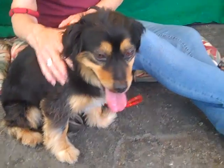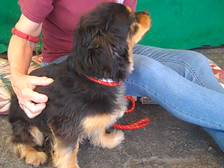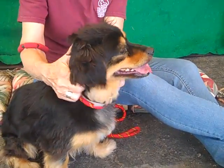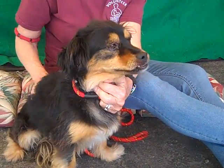This handsome guy's name is Maxie. His ID number is A4742118. Maxie is a five-year-old neutered male, black and brown, long-haired dachshund and cocker spaniel mix. He came to the Baldwin Park Animal Care Center as an owner's surrender on July 2nd.